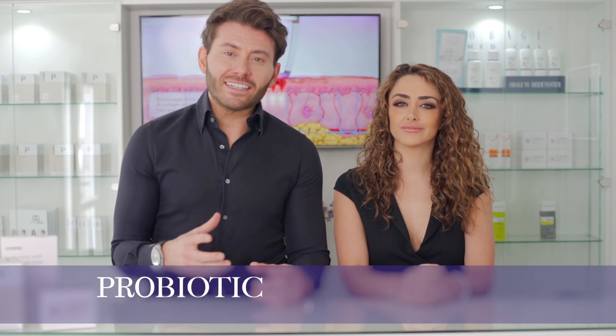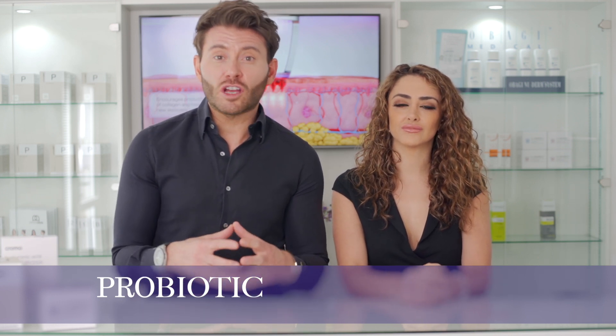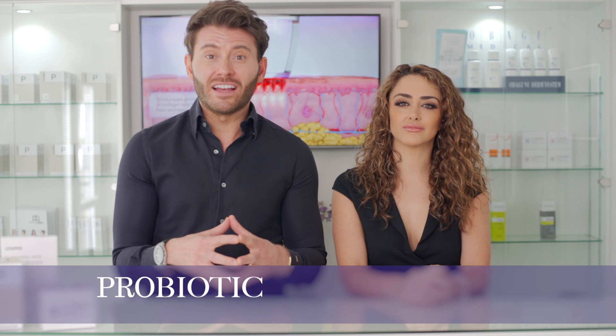We've all heard of good bacteria and bad bacteria, and we want more good than bad. There are two types of supplements that can help restore and maintain this bacterial colony — these are probiotics and prebiotics. A probiotic is a supplement that actually contains the live strains of those good bacteria that we want in this bacterial colony.